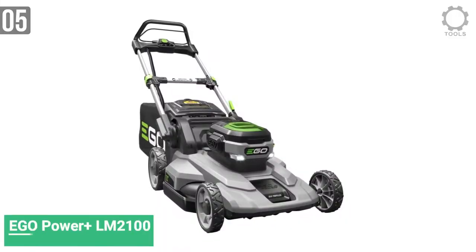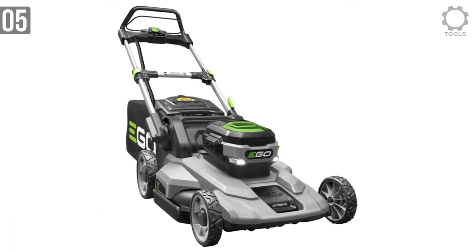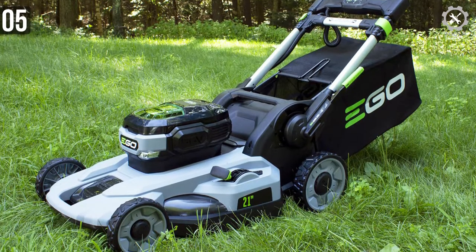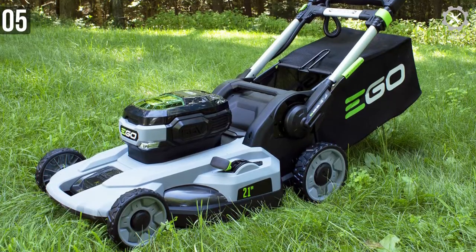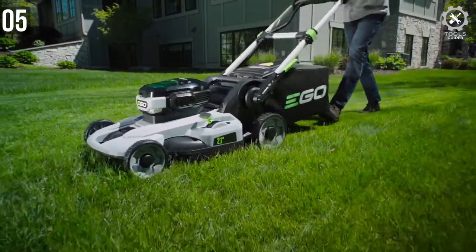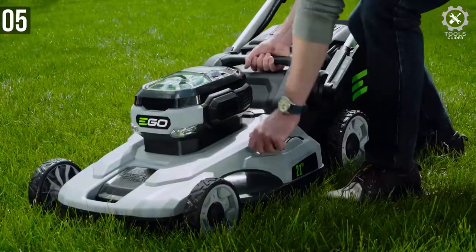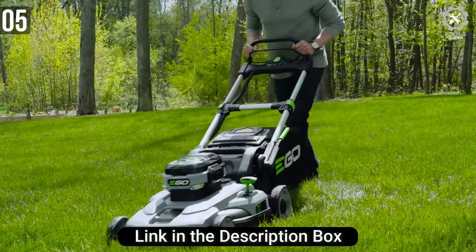Number 5: EGIO Power Plus 21-inch Cordless Lithium-Ion Lawnmower. The EGIO Power Plus 21-inch model offers an affordable way to get all the power of a big mower but without the noise, smell, and hassle of using gas. This mower will let you tear around your yard without the weight of a gas motor or the annoying electric cord. The result should be a very quick mow that also saves you on cost since you're not paying for gas to run it.